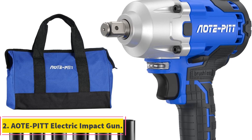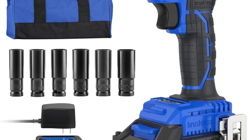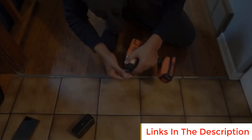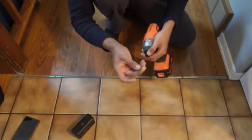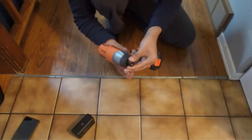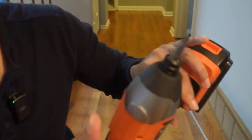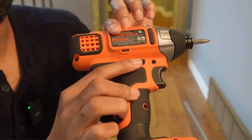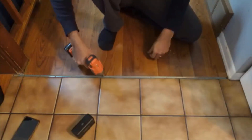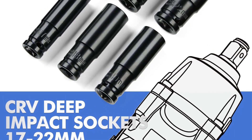Number 2: AOTE Pit Electric Impact Gun. The AOTE Pit Electric Impact Gun is a powerful and versatile cordless impact wrench designed for a variety of heavy-duty tasks. With its high-torque brushless motor technology, it operates on a 20V power source and features two selectable torque output settings. At its high-torque setting, it delivers a maximum torque of 370 foot-lbs (500 Nm), making it well-suited for breaking off stubborn fasteners, removing rusty nuts, and taking off tires from cars or trucks.